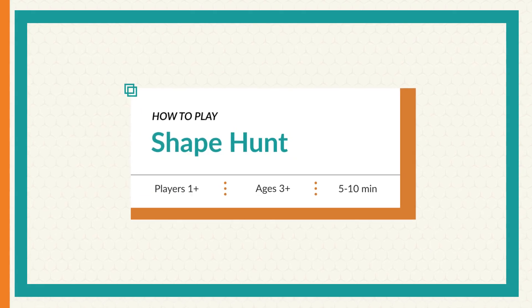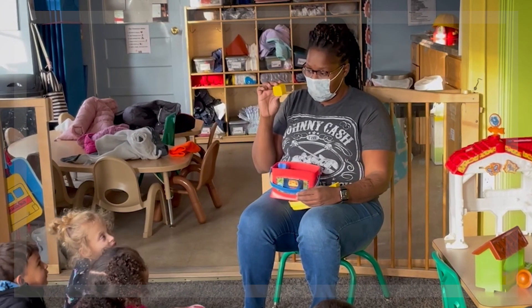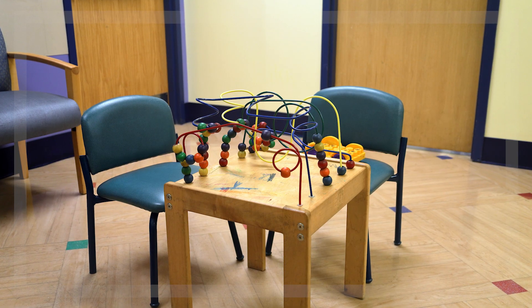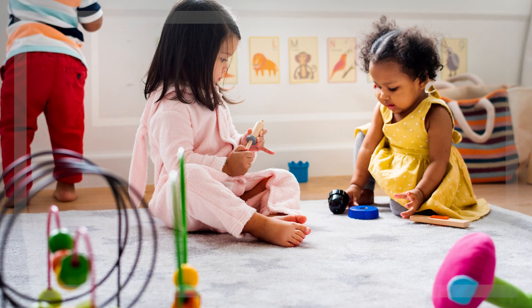Shape Hunt is a game about finding shapes everywhere in the world around you. It's a popular game because you can play it anywhere, like at a doctor's office, on the bus, taking a walk, or in the classroom.